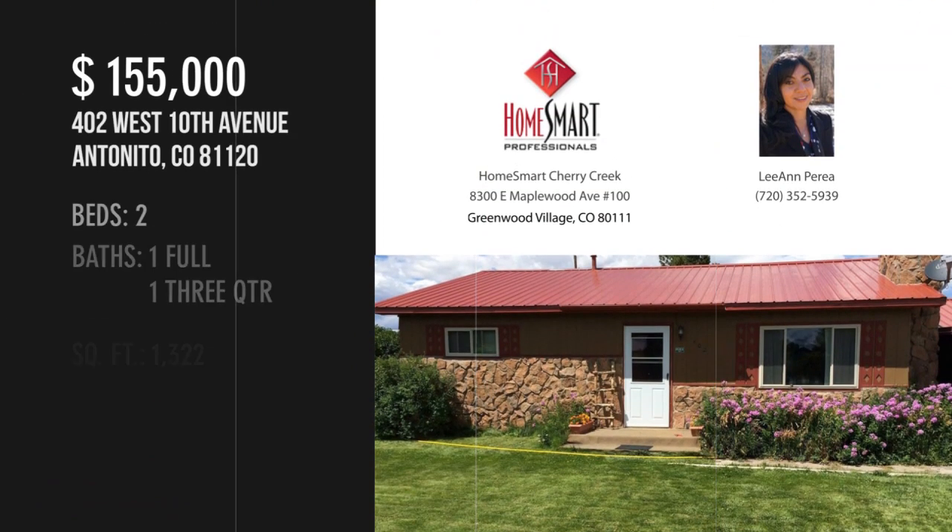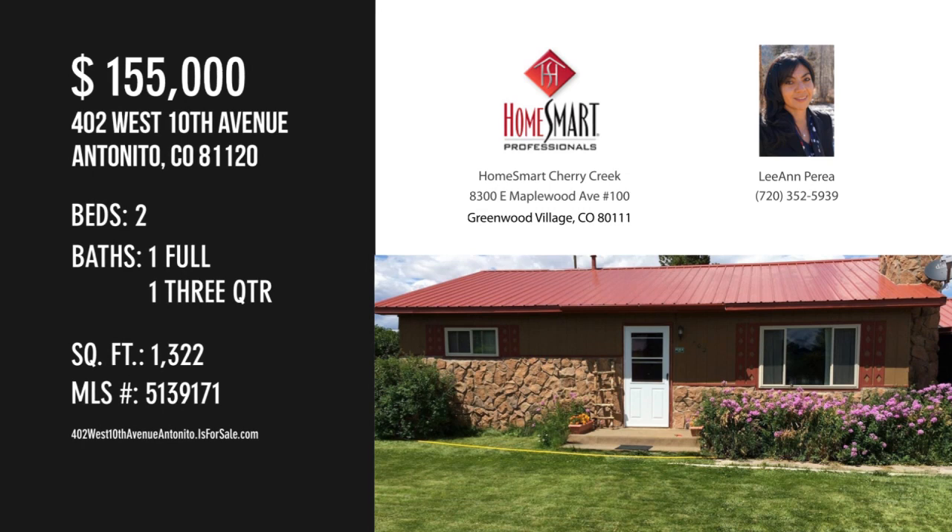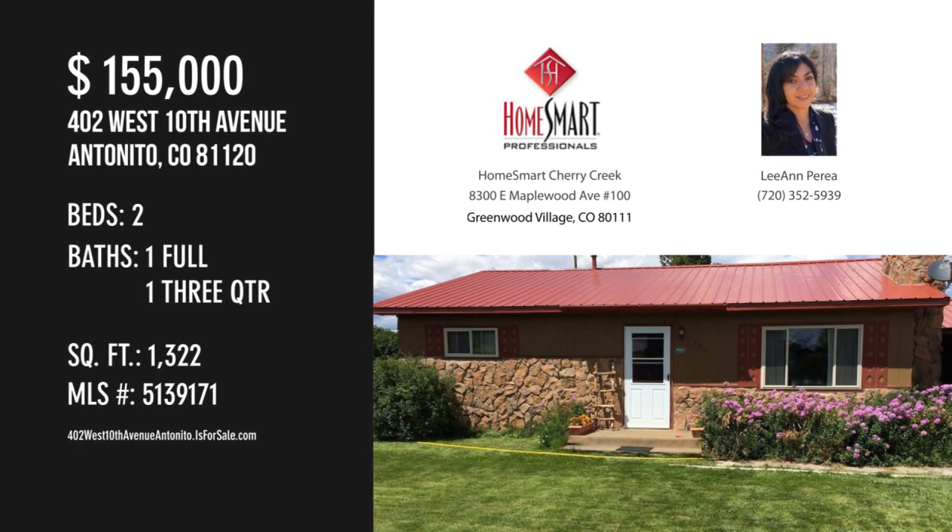For more information or to schedule a showing, please contact the listing agent. We'll be right back. On the next one, let's go.